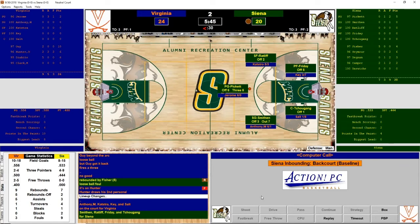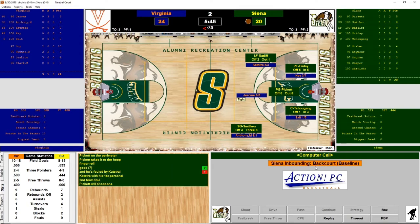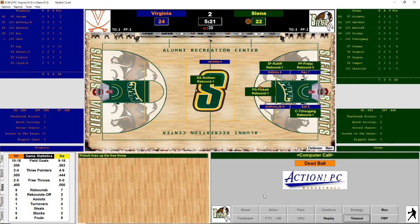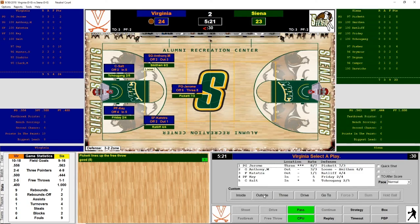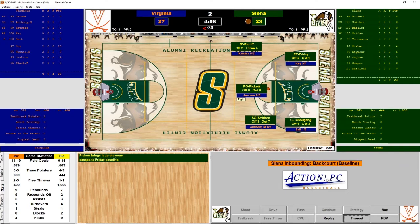With a bunch of subs now in — Pickett on the perimeter takes it to the hoop with a finger roll — and it's a two-point game with just over five minutes left. He hits the and-one and it is a one-point game! Siena has fought hard in this one. Jerome fires a three and scores — Siena fans are silent. Pickett passes to Friday — and he scores: two-point game again.